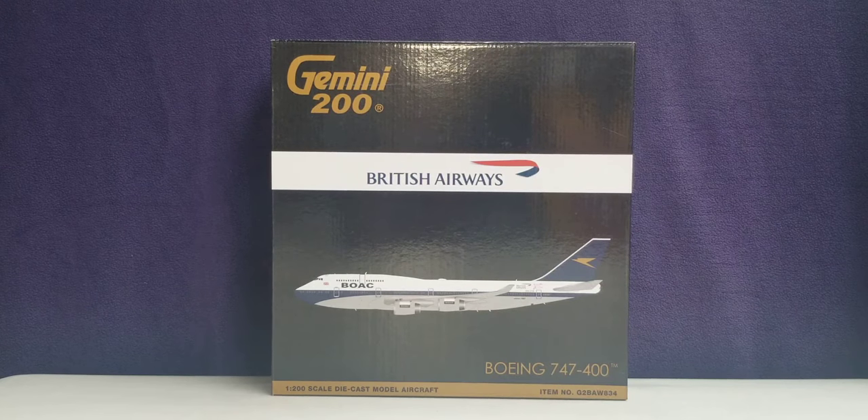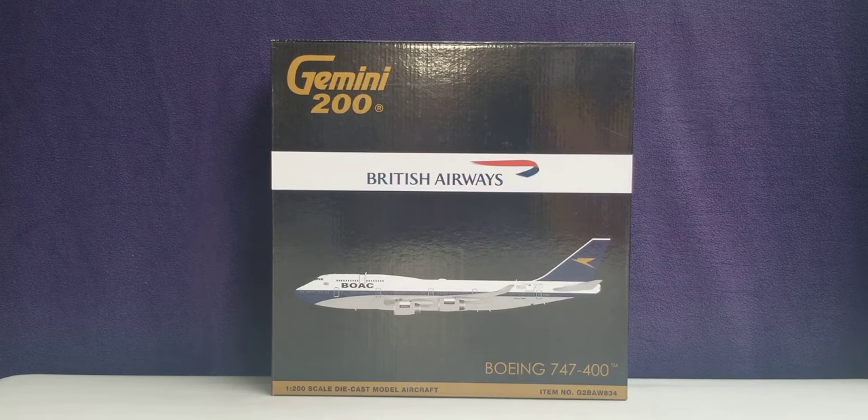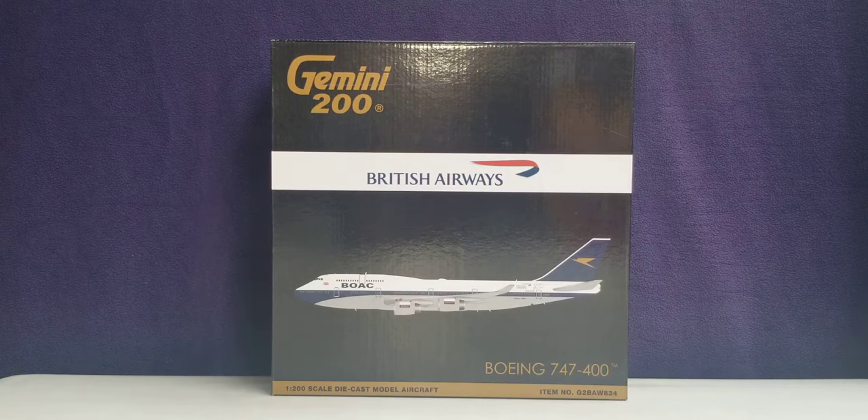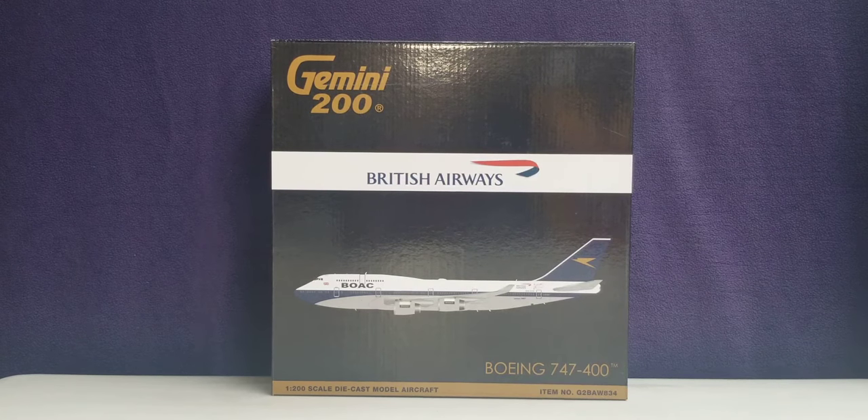Unfortunately, British Airways announced on July 16th, 2020, that due to the coronavirus pandemic, they were retiring their entire Boeing 747-400 fleet from operations with immediate effect. As of November 2021, British Airways is one of 59 airlines in the world that operates as a certified four-star airline carrier according to the international airline review firm Skytrax. The customer code for British Airways for this particular aircraft was 36A.